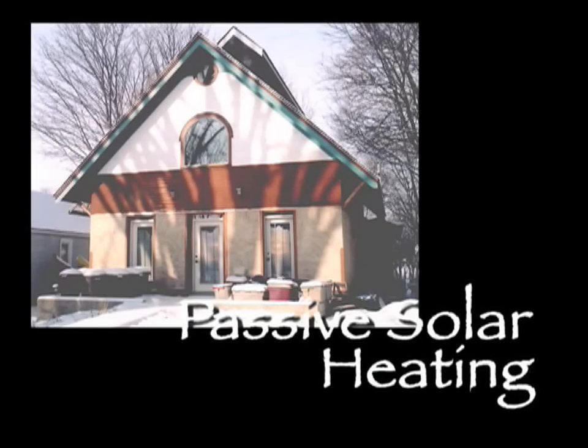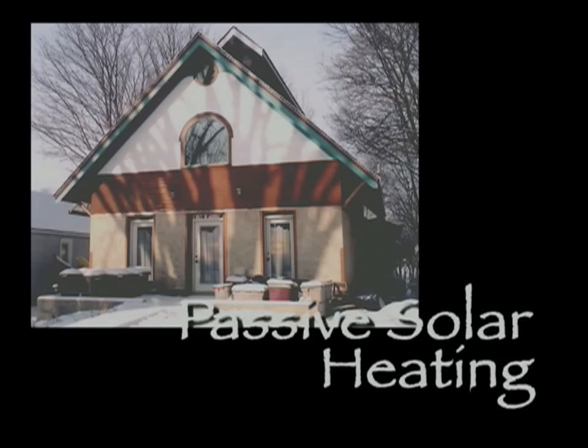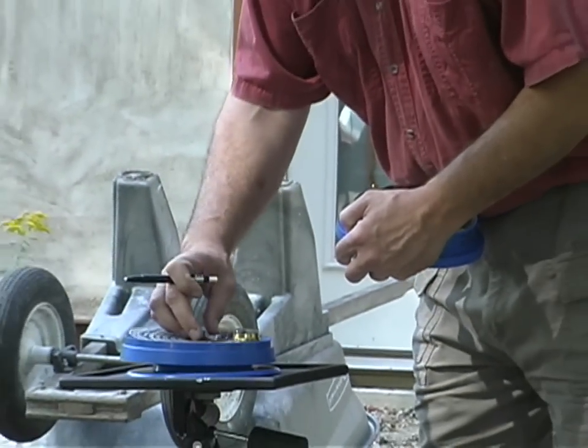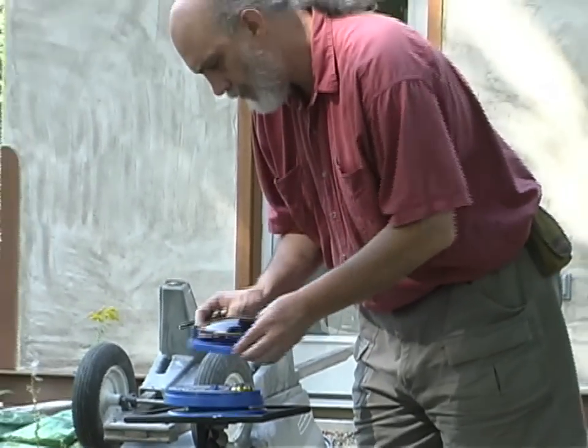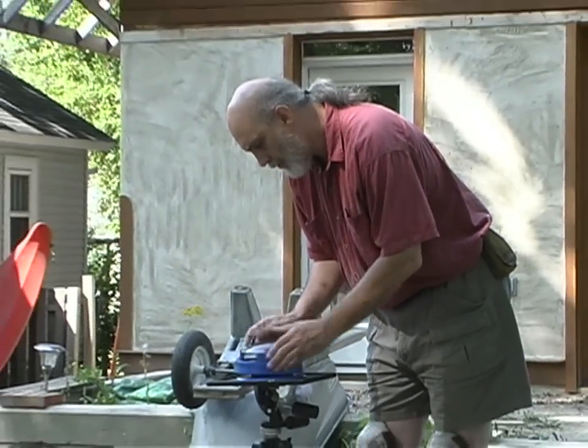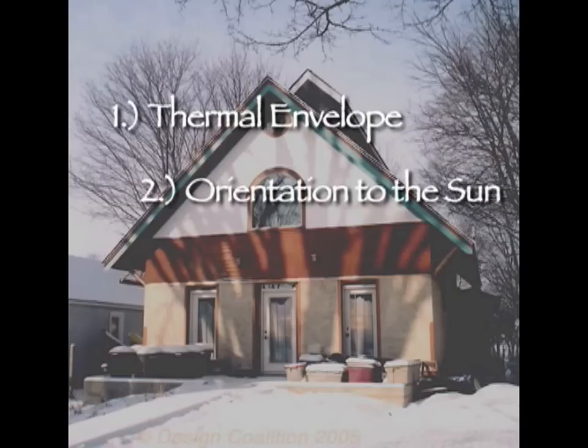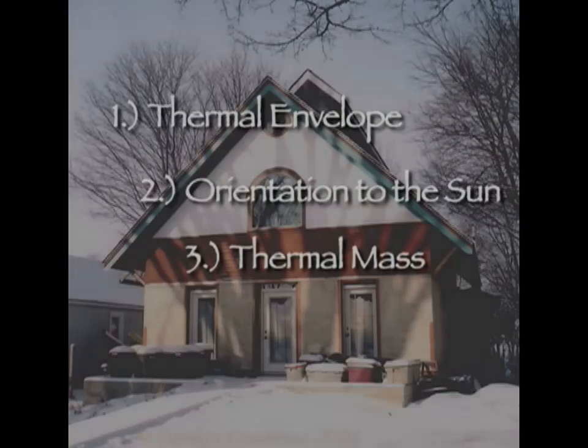A midwestern home can save a significant percentage of its heating bill by using the sun's energy. Passive solar design is a cost-effective way to do this. A passive solar house needs three things: first, a good high-performance thermal envelope — its walls, windows, and doors, and good roof insulation; second, the correct size of windows and house orientation to the sun; and third, thermal mass for storing heat.